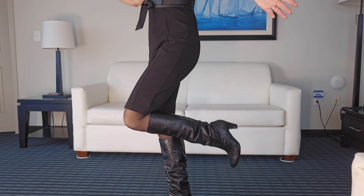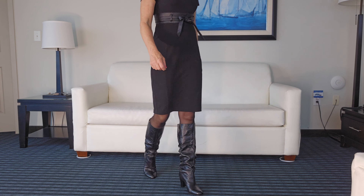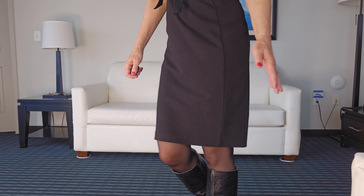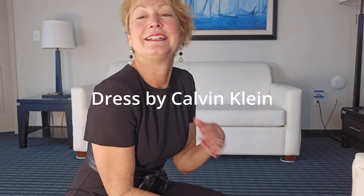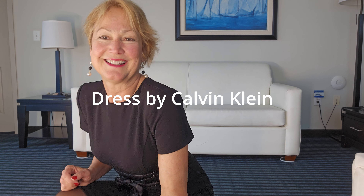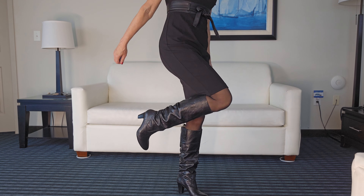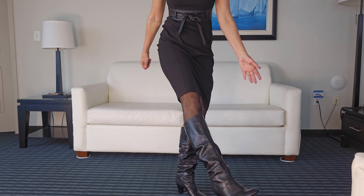All right, so I woke up, it was cold, and I had a funeral to go to. So I just dressed in my black and I wore the boots. This is a Calvin Klein — very nice, simple dress. Elegant lines. Totally appropriate for a funeral.